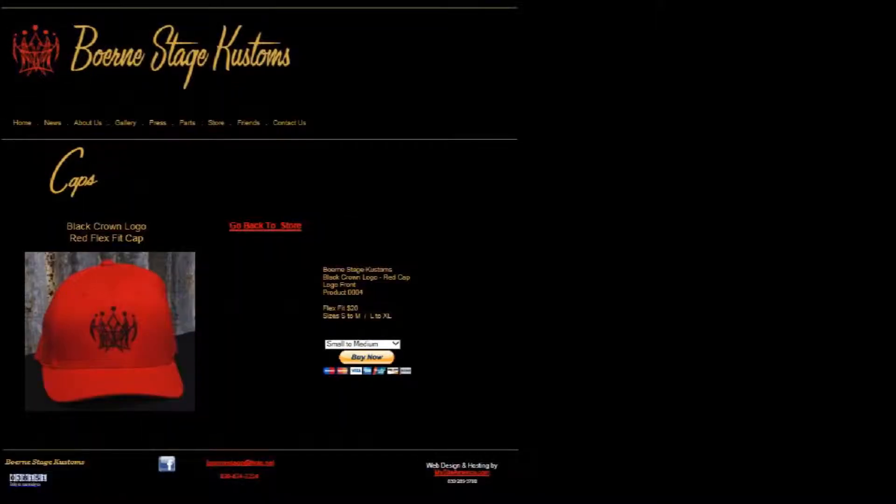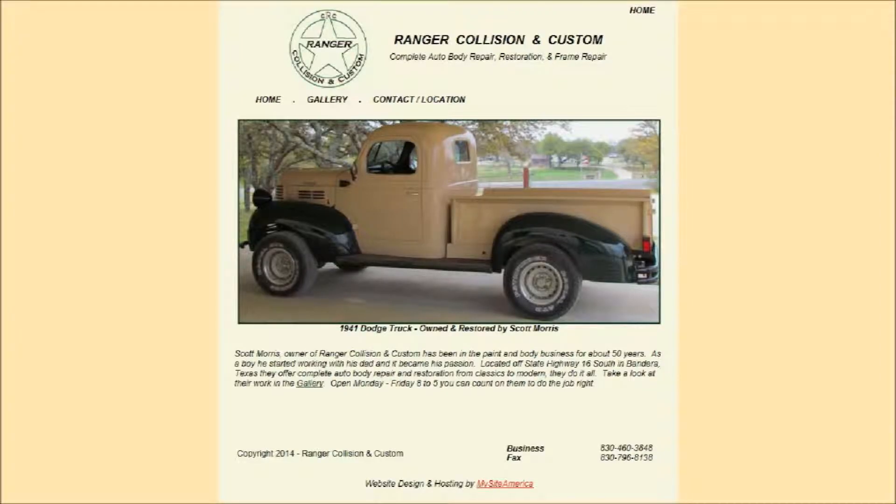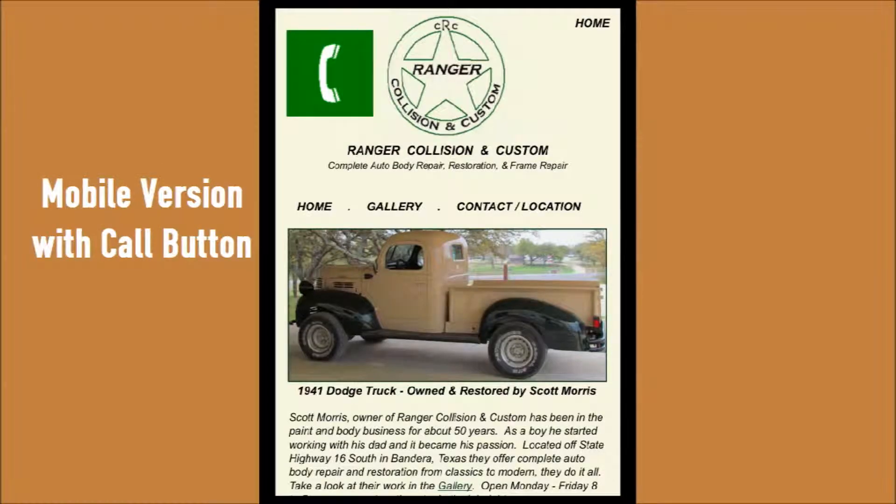Bernie Stage Customs also features products for sale. Ranger Collision and Customs website includes a gallery of classic cars and trucks they've restored. There's both a mobile and full version.